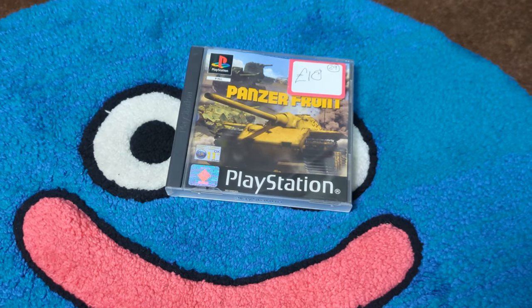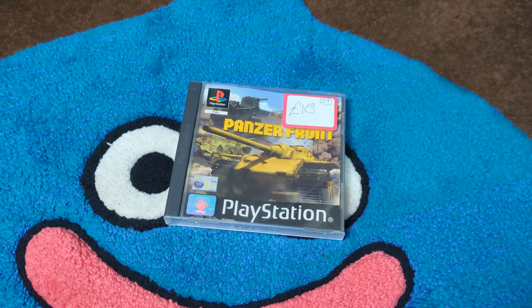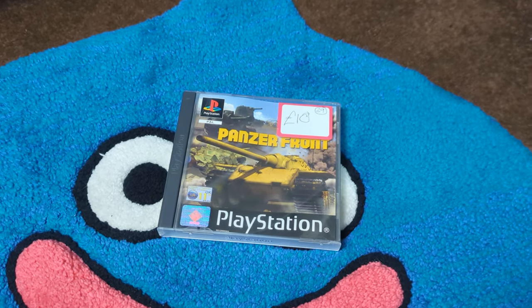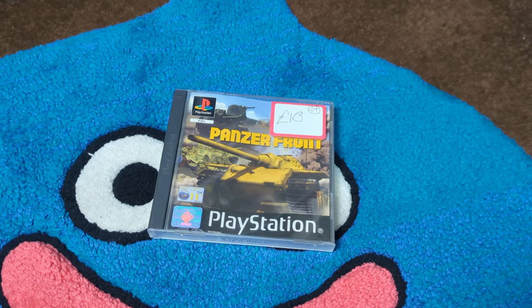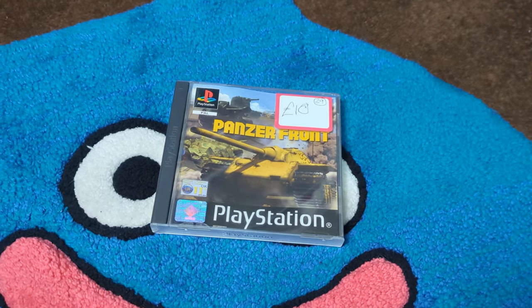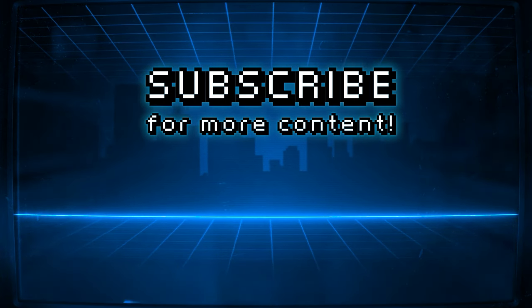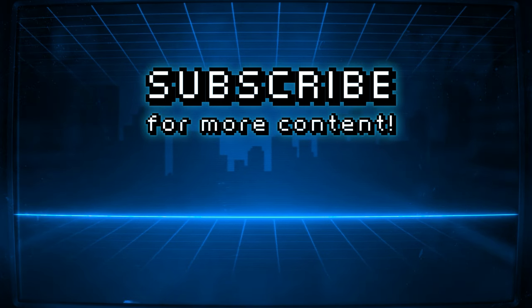And that is another episode of Nerdy Thrifts done and dusted. I didn't get a whole lot this episode — just one single PlayStation 1 game, Panzerfront for £10, which was a good price. If you enjoyed this video, by all means like, comment, subscribe, do that social media goodness, and as always, keep living that best nerd life.